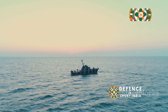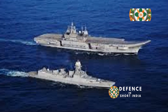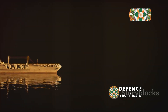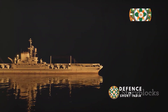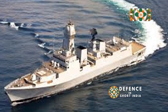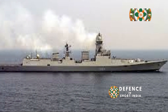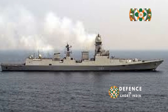The Kolkata-class destroyers displace approximately 7,500 tons at full load, making them formidable assets in naval warfare. They measure 164 meters in length with a beam of 17.4 meters and a draft of 6.5 meters, providing a stable platform for various operations. These dimensions make them significantly larger and more capable than previous classes of Indian destroyers, enhancing their operational range and versatility. Their size allows them to accommodate a large and diverse weapons suite, including anti-aircraft, anti-submarine, and anti-surface warfare systems.